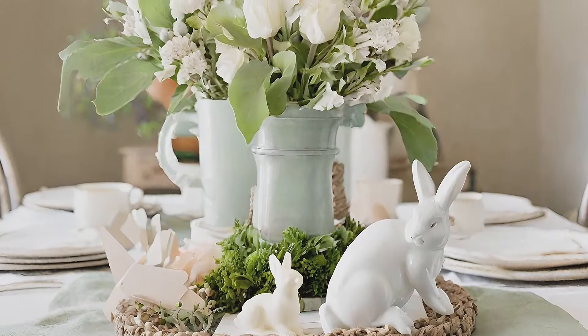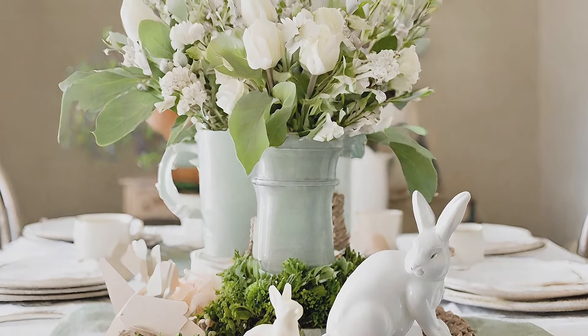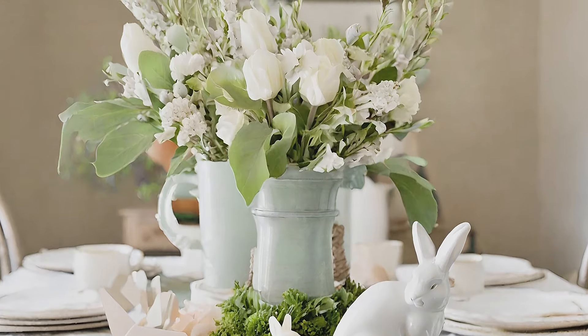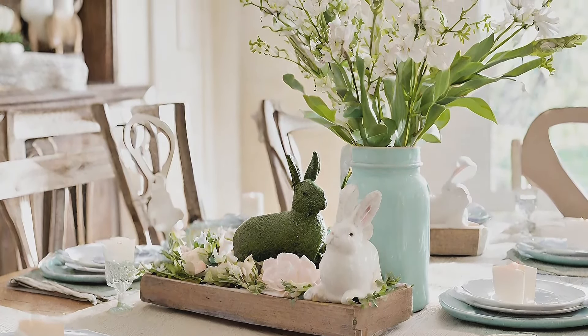Table centerpiece: create a simple yet charming table centerpiece with vintage items like an antique porcelain vase, a metal rabbit statue, and a clock, signaling the arrival of spring and Easter in your farmhouse decor.